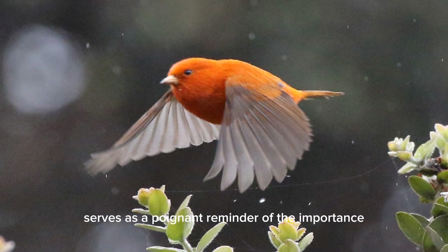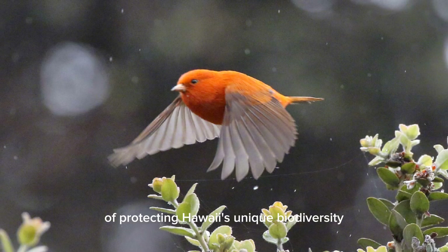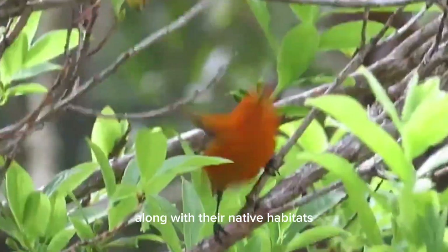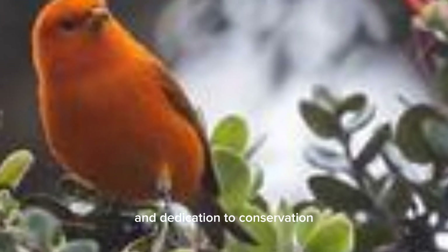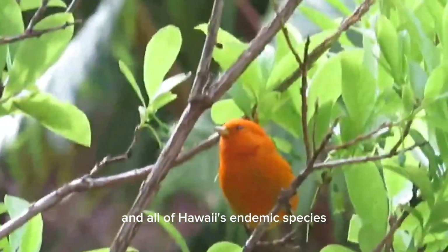The plight of the Hawaii Akepa serves as a poignant reminder of the importance of protecting Hawaii's unique biodiversity. As stewards of these islands, it is our responsibility to ensure that these beautiful birds, along with their native habitats, continue to thrive for generations to come. Through collective efforts and dedication to conservation, we can secure a brighter future for the Hawaii Akepa and all of Hawaii's endemic species.